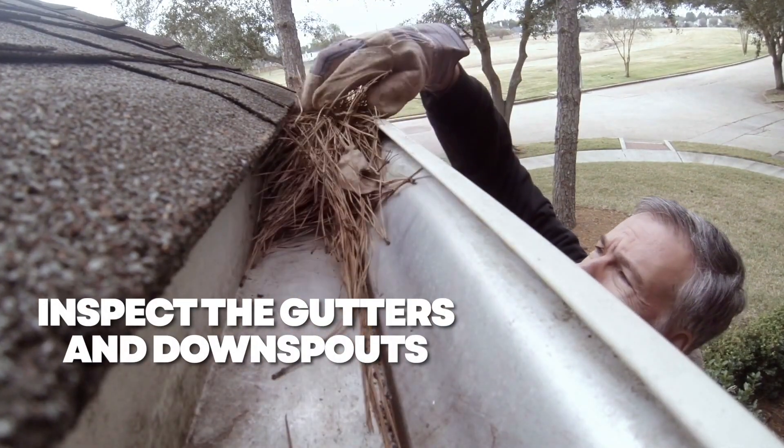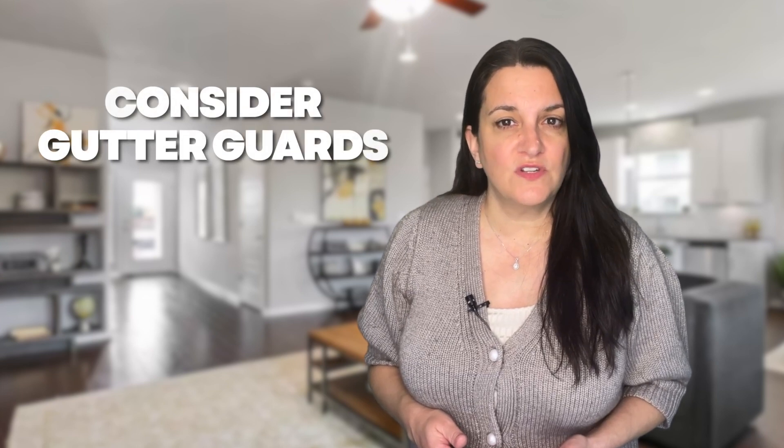Inspect the gutters and downspouts. Before the fall rain sets in, check the condition of your gutters to help avert potential water damage to your home. Ensure they are clear of debris and devoid of holes, cracks, or missing segments, and verify that the downspouts are firmly attached to your home. If you observe considerable damage, consider installing gutter guards. Additionally, it's a good idea to trim back any trees that overhang too closely to the roof line.